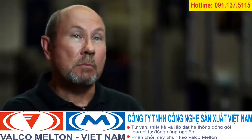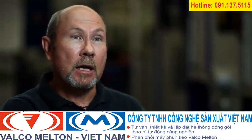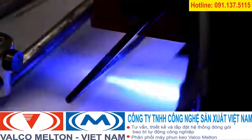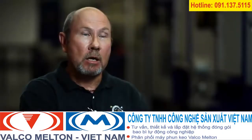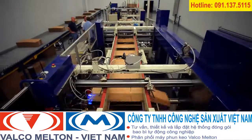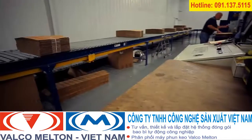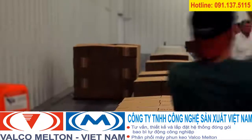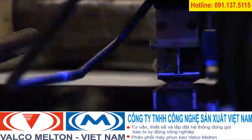The glue detection system allows us to see each box pass under the glue head. A monitor shows any issue with the glue and isolates that box. This gives our customers assurance that every box is glued properly, and our operators have the confidence to run the machine at the speeds they need. We can run up to 250 to 300 boxes per minute, showing a big increase in speed when the glue detection system is active.